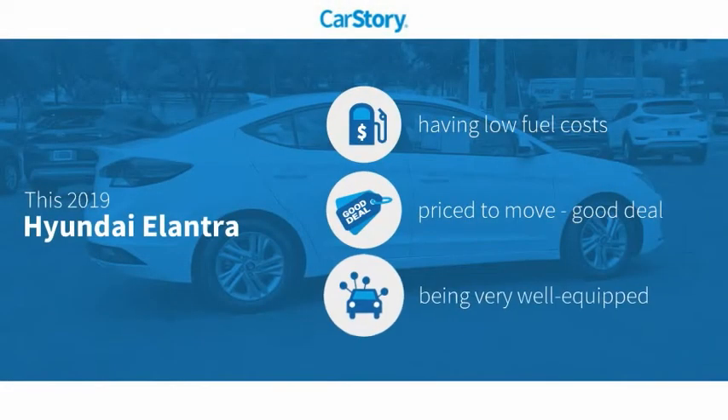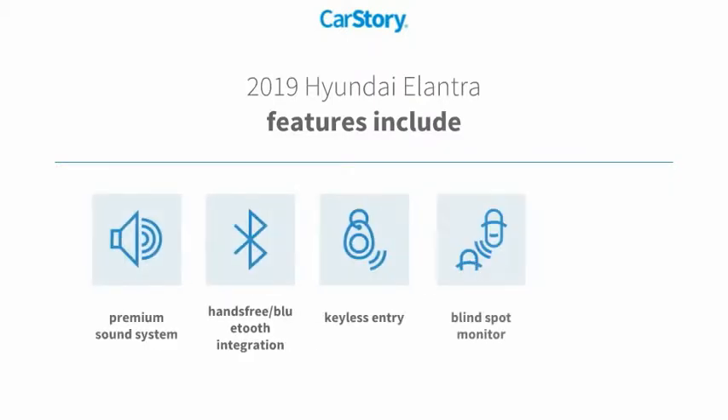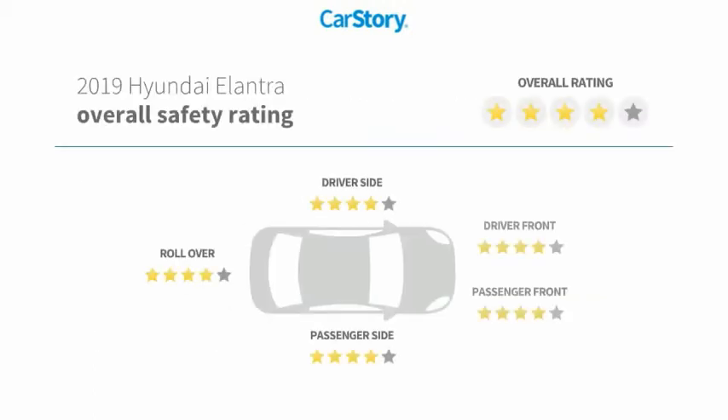Car Story research indicates this vehicle as having low monthly fuel costs, a good deal, and loaded with features. Features also include keyless entry, premium sound system, MP3, blind spot monitor, hands-free Bluetooth integration, and has been listed as an IIHS Top Safety Pick with these ratings.